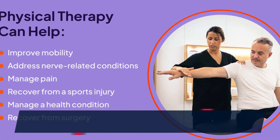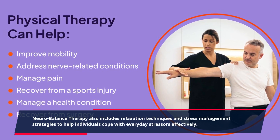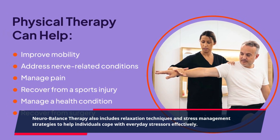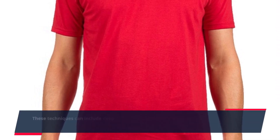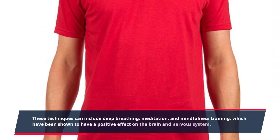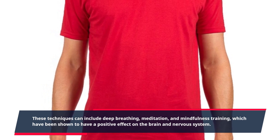Neurobalance therapy also includes relaxation techniques and stress management strategies to help individuals cope with everyday stressors effectively. These techniques can include deep breathing, meditation, and mindfulness training, which have been shown to have a positive effect on the brain and nervous system.